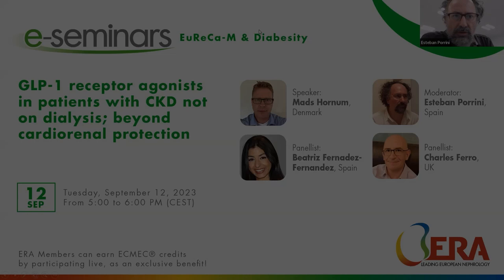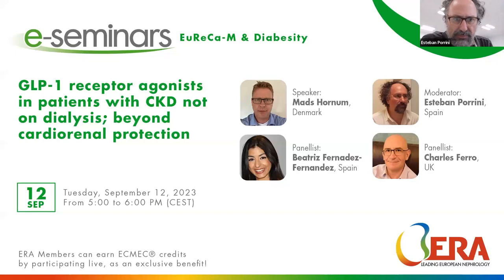Thank you very much to all the attendees at this e-seminar co-organized by EURECAM and Diabesity, two of the working groups of the ERA, the European Renal Association, who is behind all of these activities.